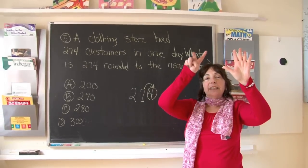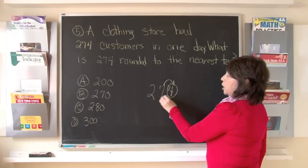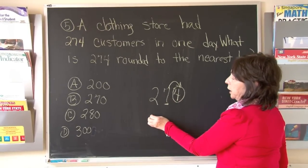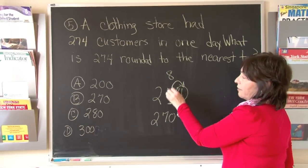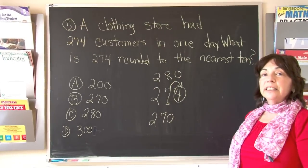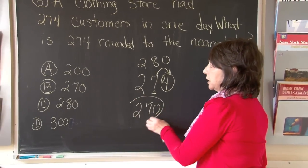If it's a 5, 6, 7, 8, or 9, we round to the higher number. In the 1s column was the number 4. 274 is between 270 and the next 10 — after 7 comes an 8 — which would be 280. Since there was a 4 in the 1s column, the correct answer is 270.